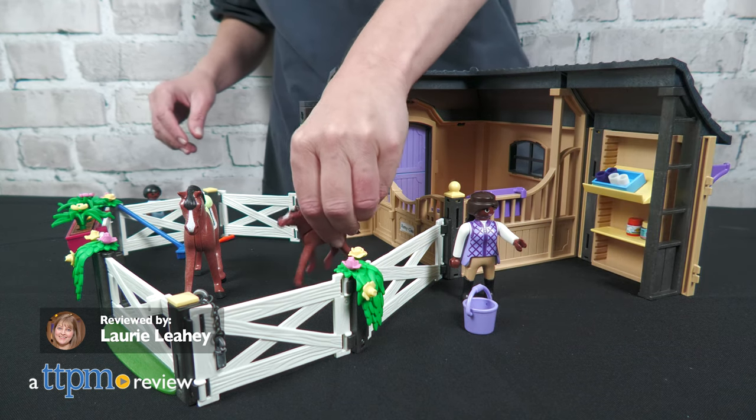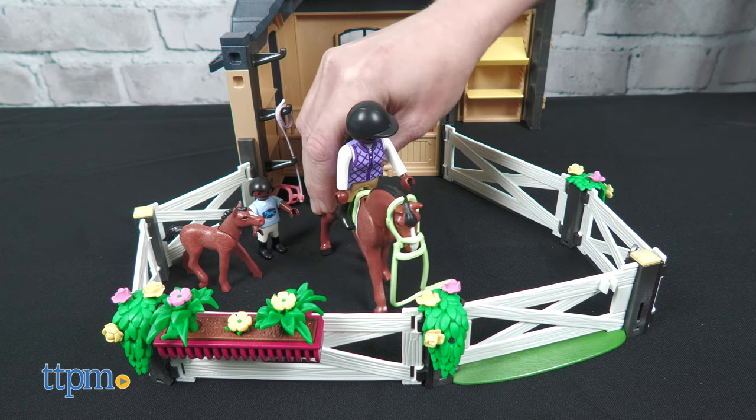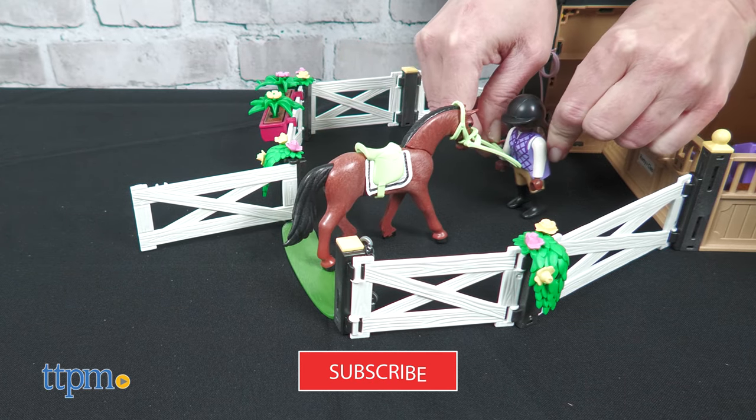The Playmobil Country Riding Stable comes with everything kids need to take care of the horses and keep the stable clean. I'll go over the fun details of this 136-piece playset.